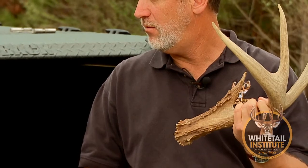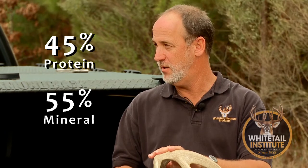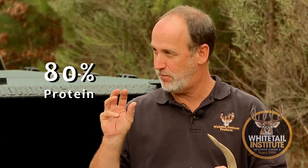Antler is the fastest-growing tissue in the animal world. Something like this is grown in a matter of 180 to 200 days. Some of you ought to be able to just sit there and watch it grow — that's a whole lot of bone. A hardened antler like this is 45% protein and 55% mineral. As it starts to grow out of the head in the spring, what's not blood and water, it starts as 80% protein.